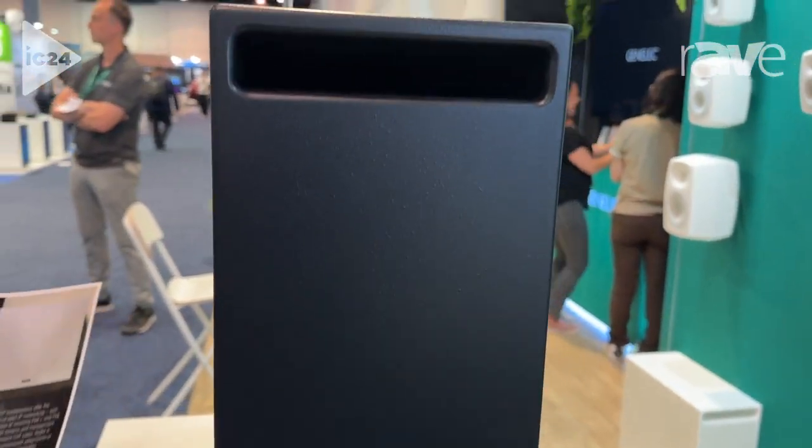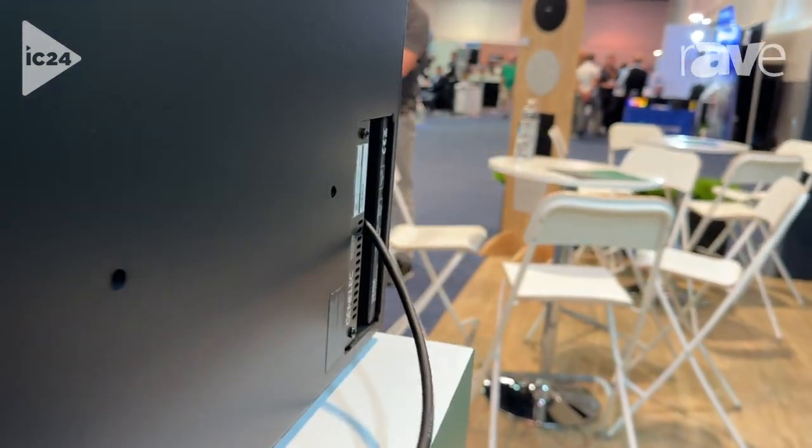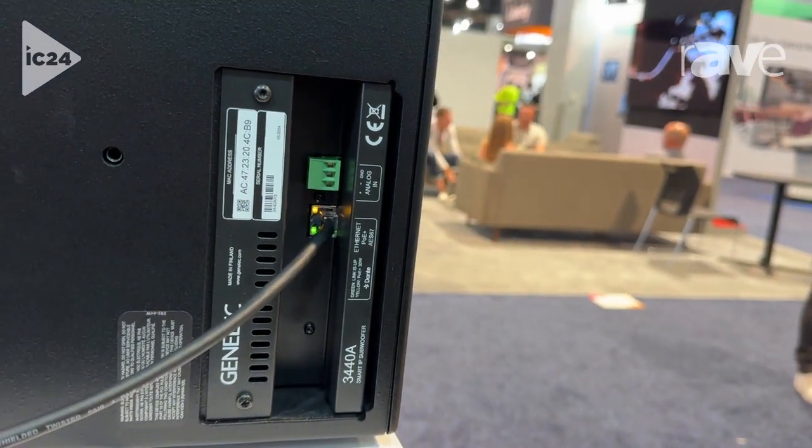The best part about it is the fact that it is PoE Plus. You can see it's a single Cat6 connection coming in, so this will handle not only power, but of course audio and control.